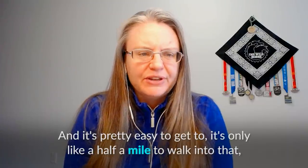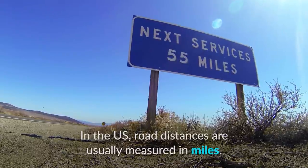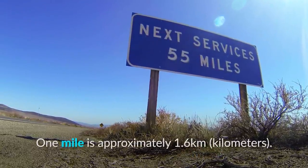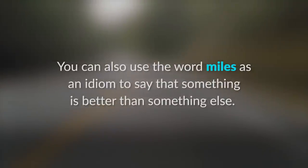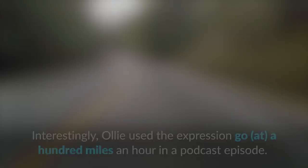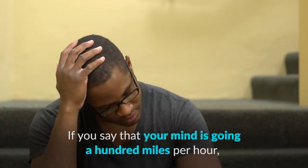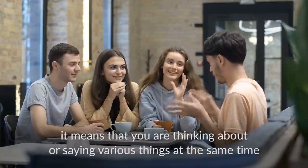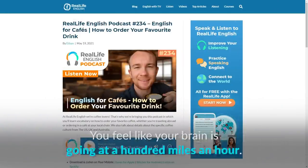Mesa Arch is pretty easy to get to — it's only about a half a mile to walk in, and it's really good for sunrise. In the US, road distances are usually measured in miles; one mile is approximately 1.6 kilometers, so half a mile is about 800 meters. You can also use 'miles' as an idiom to say something is better — for example, 'Sending voice notes is miles better than texting.' Ollie used the expression 'go at 100 miles an hour' to mean thinking about many things at the same time. 'To be buzzing' means you have lots of energy — like your brain is going at 100 miles an hour.